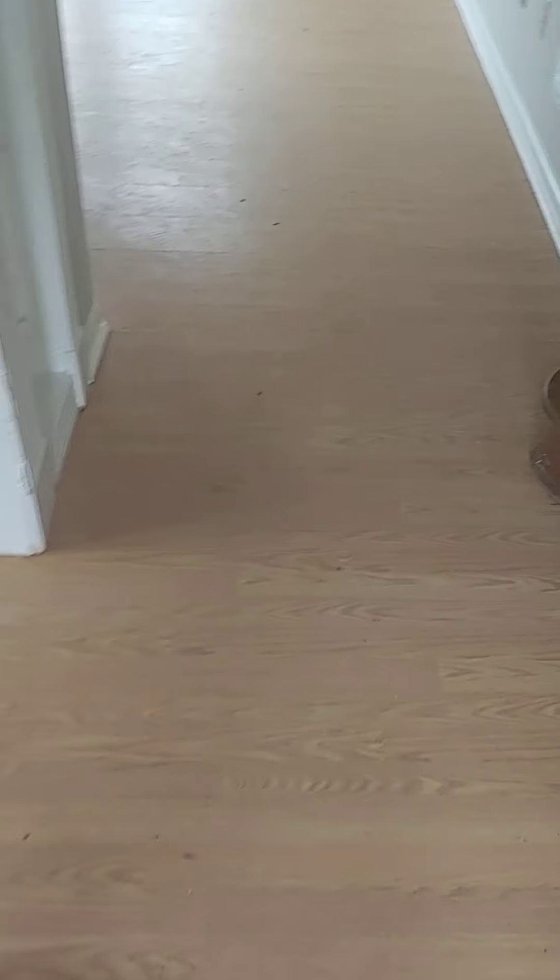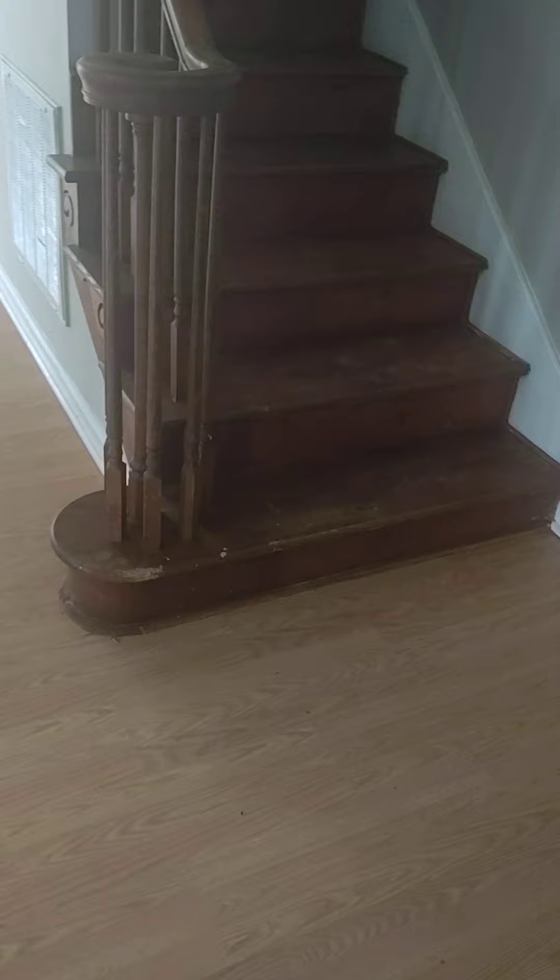Coming in the front door, this flooring will have to come up in the whole house. This is an older laminate flooring.